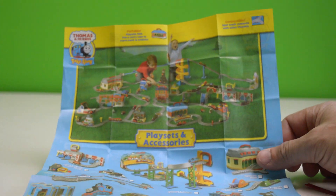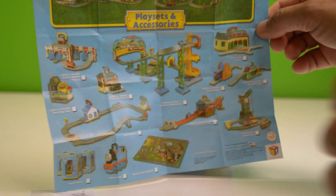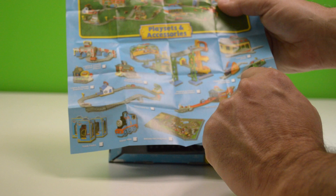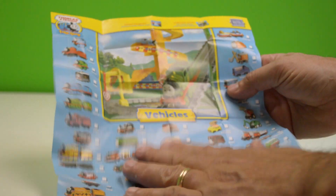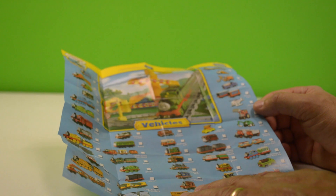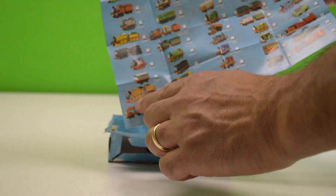Look at that — that looks awesome! Thomas and Percy's Carnival Adventure. Look at all those vehicles — quite an extensive take-along collection there. I think it would be hard to get some of these today. I'd love to get that Murdoch.